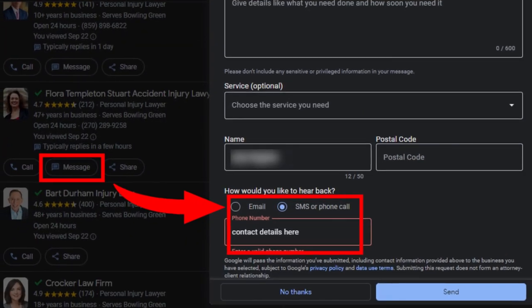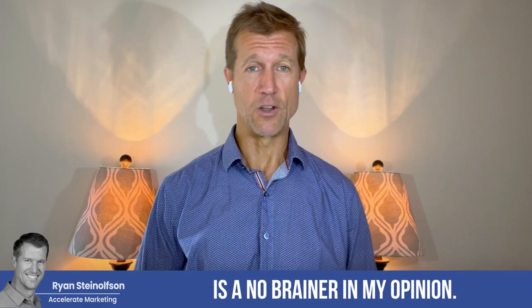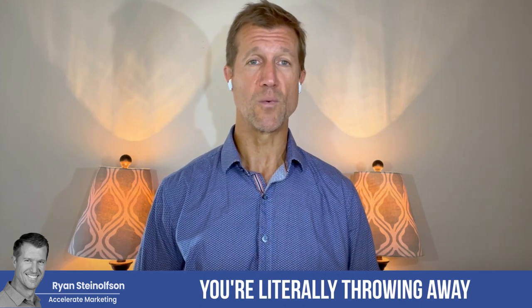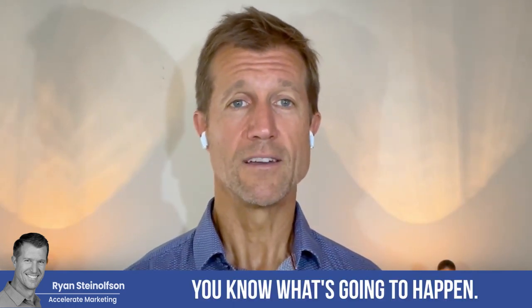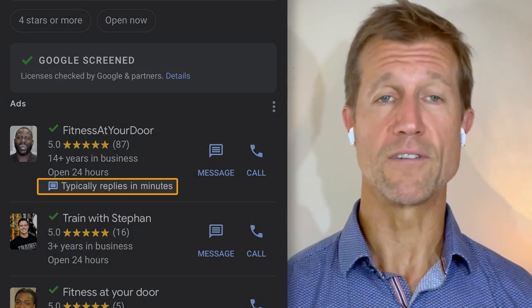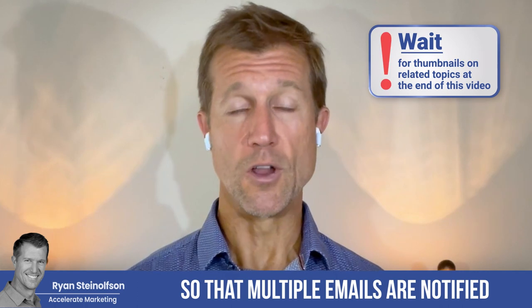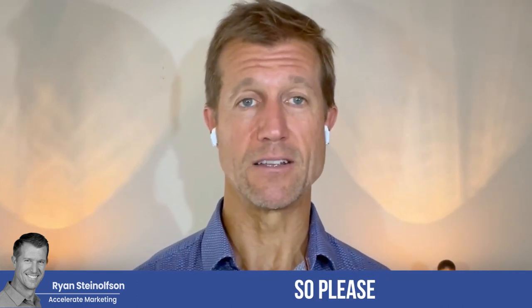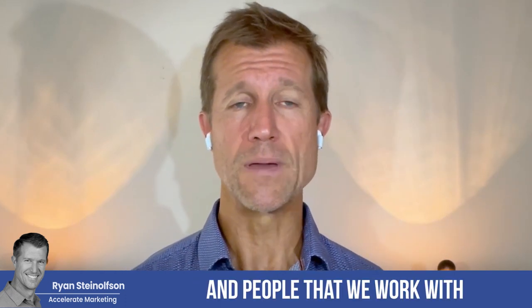That feature is now available — you can turn it on. If you don't turn this on, in my opinion, you're silly. Both turning on message leads and turning on this callback functionality is a no-brainer. If you're not doing it, you're literally throwing away 10 to 15% of additional lead volume. And if you answer your message leads very, very quickly, you're going to be listed right at the top because you're responding fast. We can help you by making it so that multiple emails are notified when a message lead comes in — please contact us if you have any questions on how to do that.